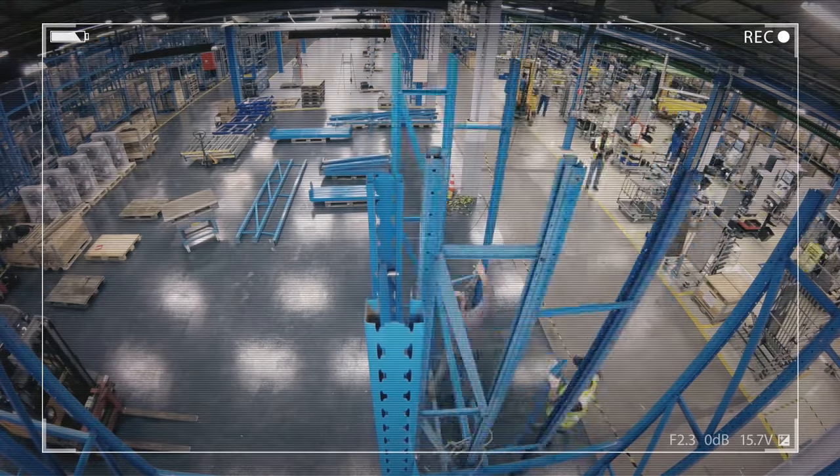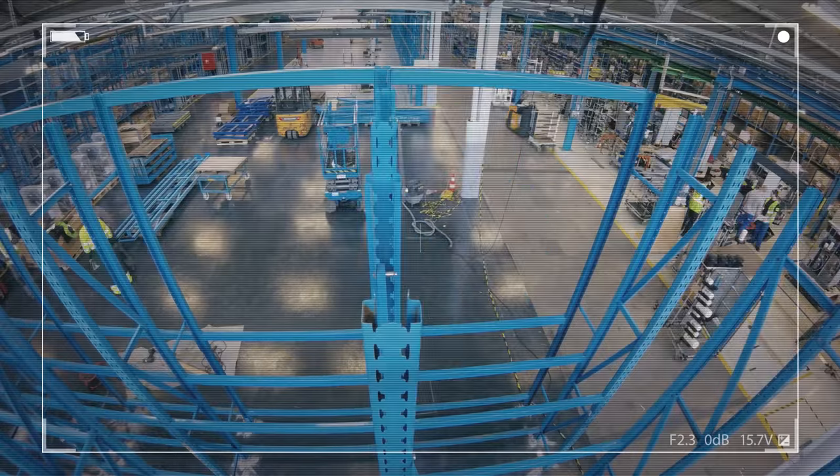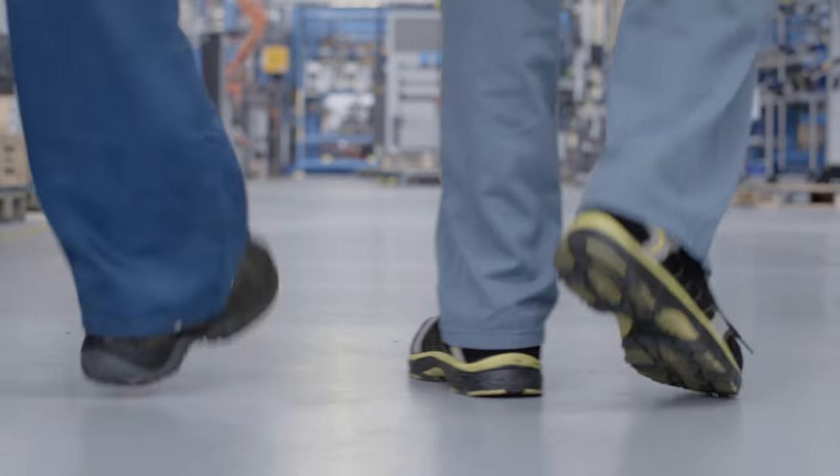A lean production line looks tidy and modern, but we aren't in it for the looks. This streamlined environment makes it much easier to spot abnormalities than on a messy line. And of course, a quality workplace requires a quality workforce.